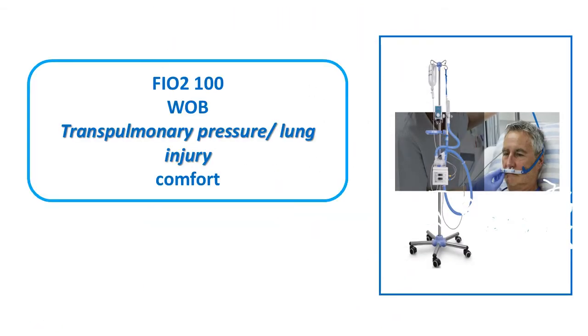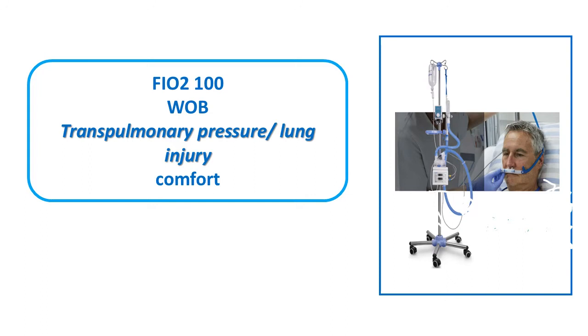The most important mechanism of HFNC is that it improves alveolar ventilation without increasing transpulmonary pressures, and thereby does not cause lung injury as may happen with NIV. It is very comfortable with a very high tolerance level. The downside is that only a small amount of PEEP is generated — around 5 cm H2O at high flow rates, up to 6–7 — and there is no pressure support.